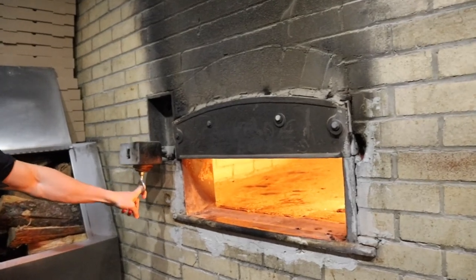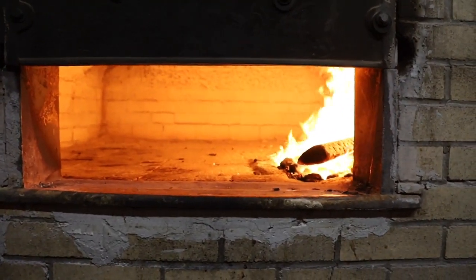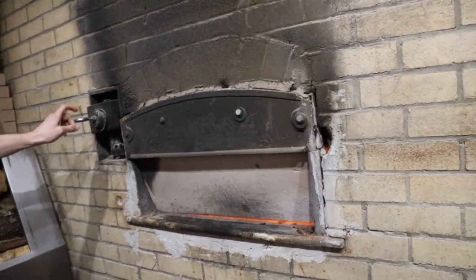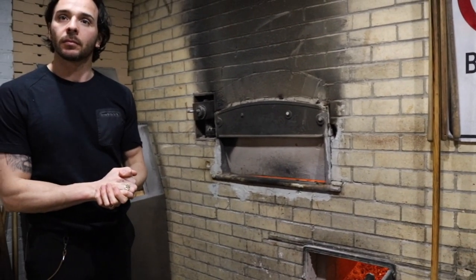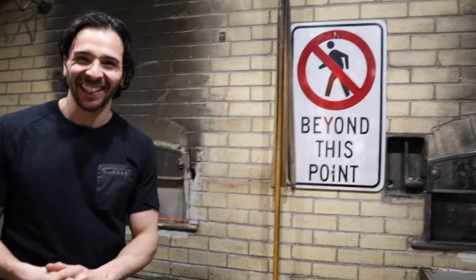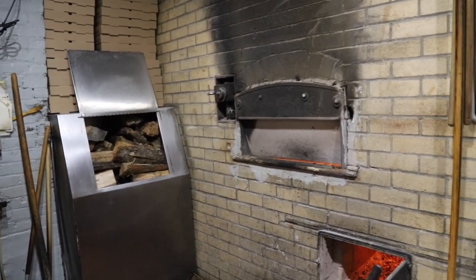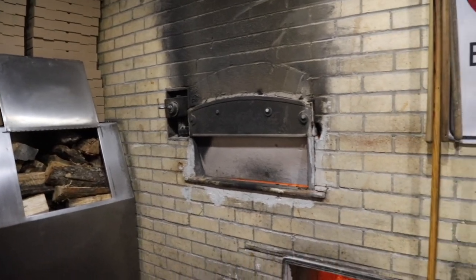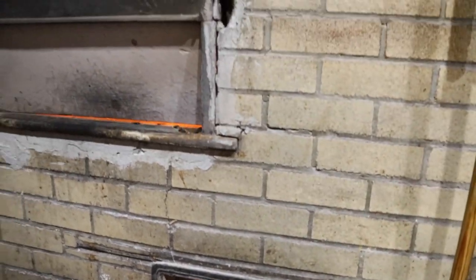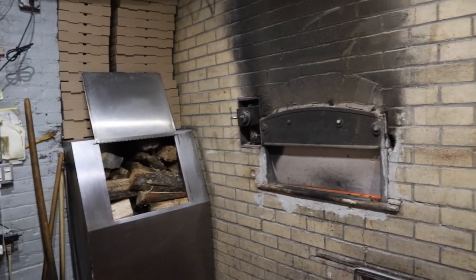This is the original coal-fired oven from when it was an Italian bakery. Now wood is added to it as well, making it a hybrid of both coal and wood. The temperature is more than 500 degrees, and a typical pizza is ready to eat in less than two minutes — super rapido! Wood is delivered twice a week. The coal is added through the bottom door, and in winter the oven helps keep the place warm.